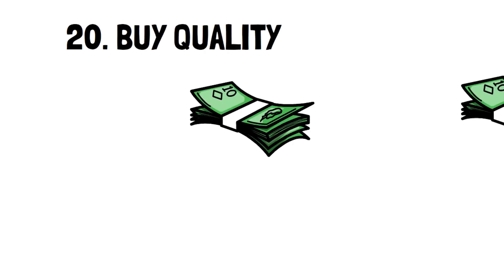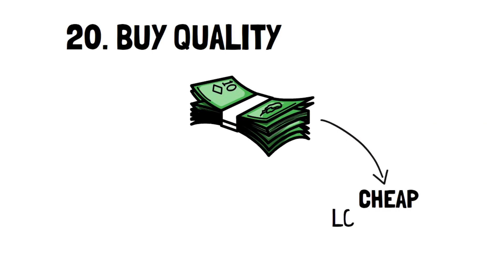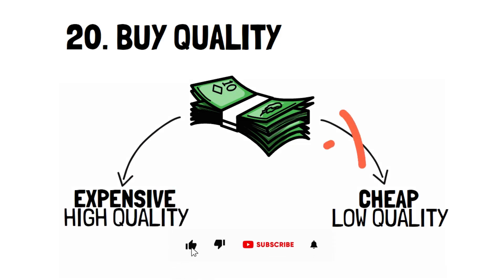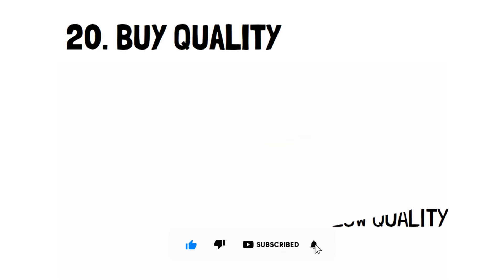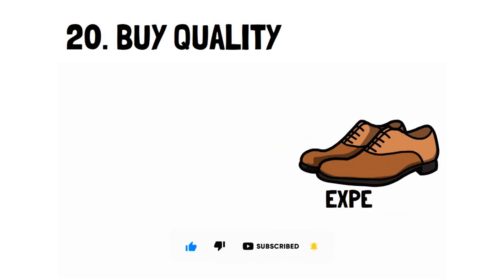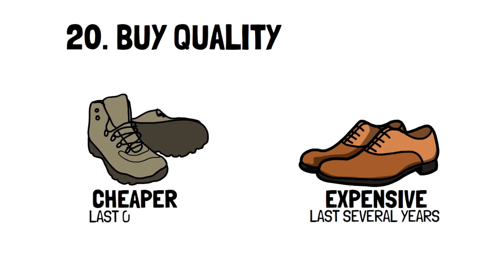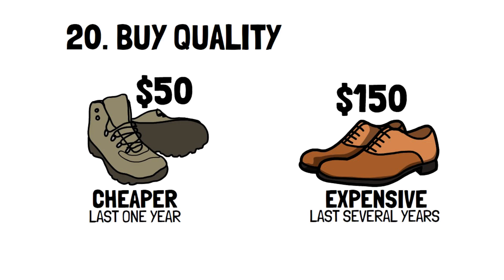Number 20: Buy quality. Spending more isn't always a bad thing, especially if it's for a high quality item. Even though you pay more initially, you end up saving in the long run by not having to replace an item often. A good example is shoes — a good pair should last several years, whereas a low quality pair might be unfixable in one. While you might pay $150 for a nice pair versus $50 for a low quality pair, if you're replacing the cheap pair every year, the quality pair only needs to last three years to prove its value.